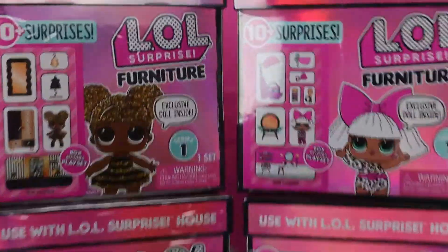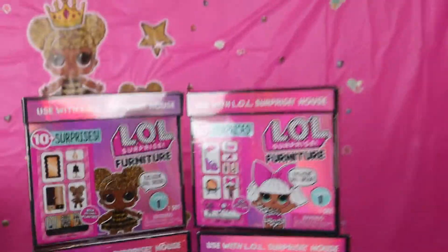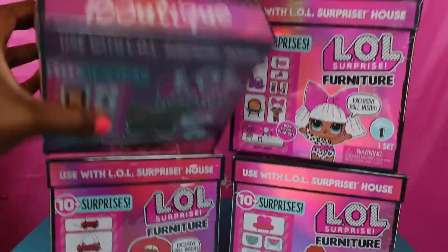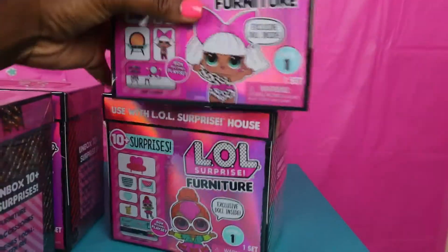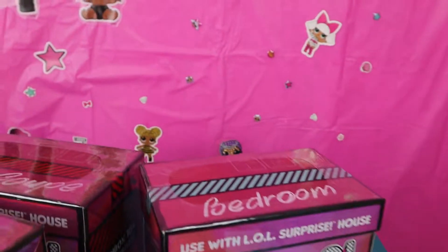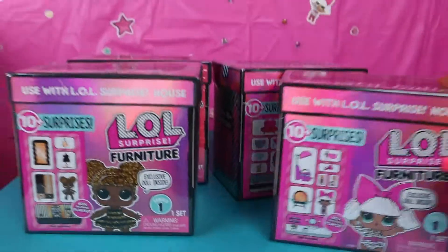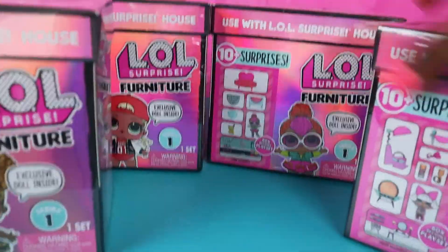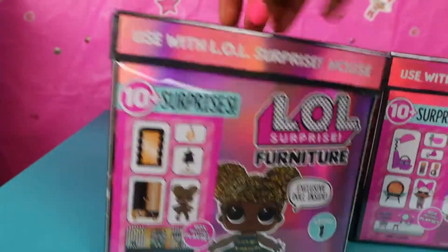So today we're going to be unboxing the LOL Surprise Furniture. As you can see, we have four boxes of LOL Surprise Furniture. Each box comes with an LOL doll, and each of these boxes have little names. We have Boutique, Beauty Salon, Bedroom, and Cozy Coupe. If you have the LOL Mansion, you can put your furniture in it. If not, you can put it in any dollhouse you use. This is Series 1 and it has 10 surprises.